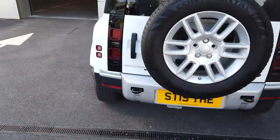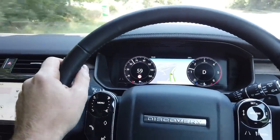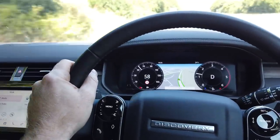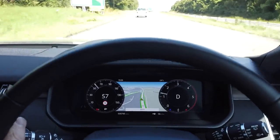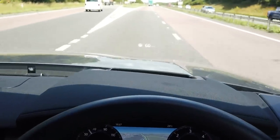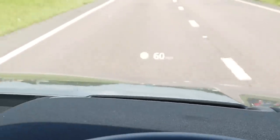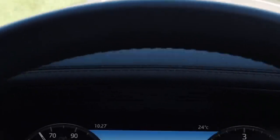Our Land Rover Defender adventure continues. We've just collected a Discovery 5 Commercial from the main dealer while they're working on the Defender. One interesting thing is it's got a head-up display in the windscreen. I'm not sure if the camera will capture it, but it's a bit odd - if you go higher up above my normal sitting position it's quite bright, and it gets dimmer as you go lower, and if I slouch it sort of disappears.